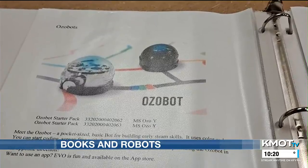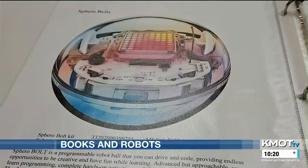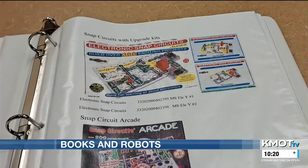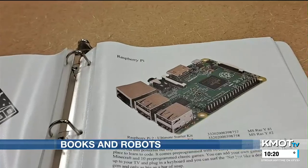Most of the items in this binder are part of the library's makerspace technology, like snap circuits and little bits. Almost all of them are checked out, in fact. Carswell says they're designed to help kids who don't have access to technology use STEM at home.